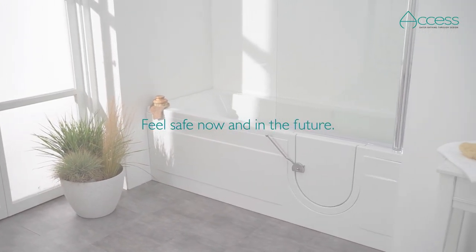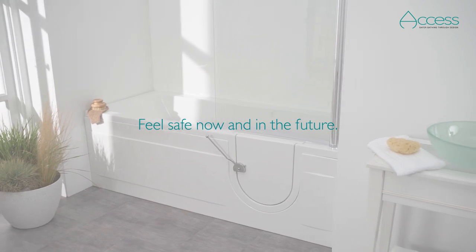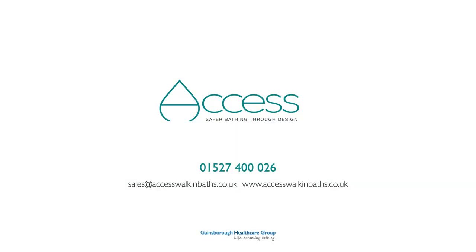Relax. Your freedom is future-proofed with an AXS walk-in bath. Call our friendly advisors today to find your local AXS retailer or visit our website.